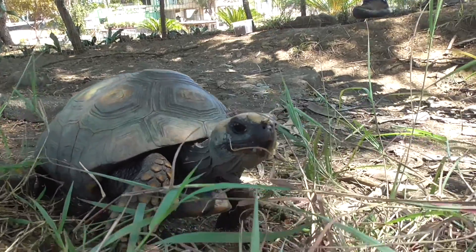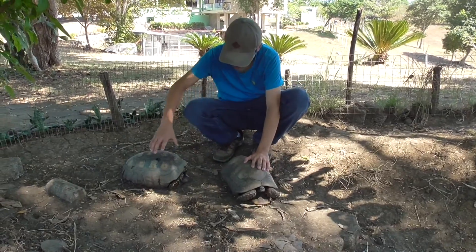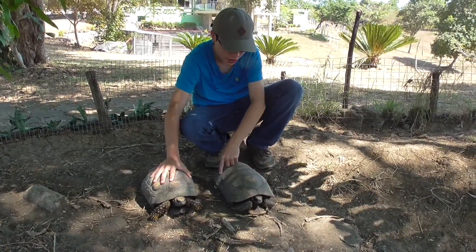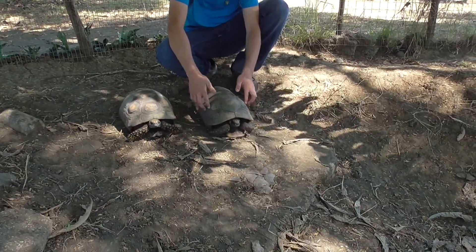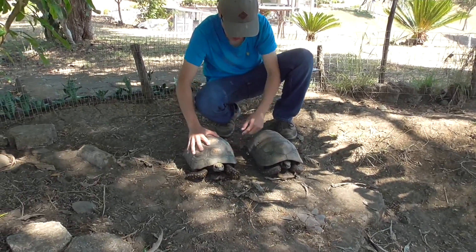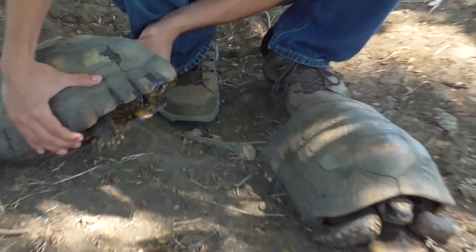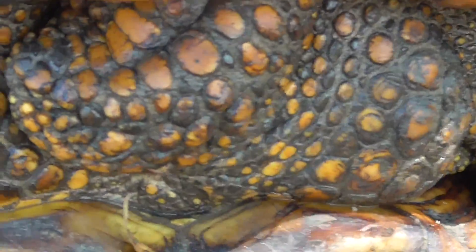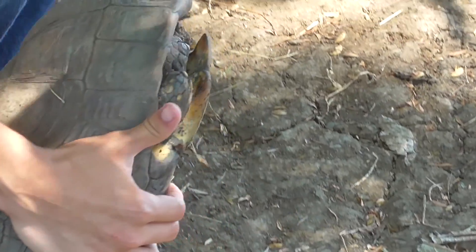We actually do have a male here — I'm going to go bring him out in a second. Here is our male. The way you can tell the difference between the male and the female is that the male has kind of a concave shape that gets thinner around the center of the shell, while the female is more round. The male is also a little bit longer, and the tail of the female is short while the male's tail is a little bit longer.